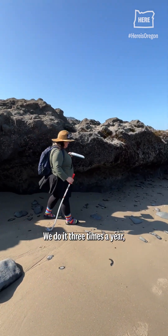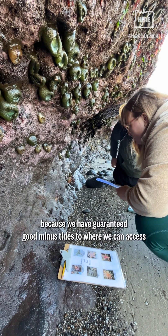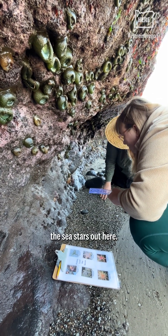We do it three times a year, throughout the summer months — once in June, July, and August — because we have guaranteed good minus tides to where we can access the sea stars out here.